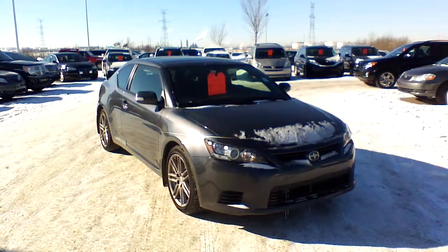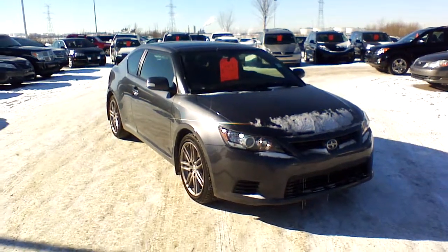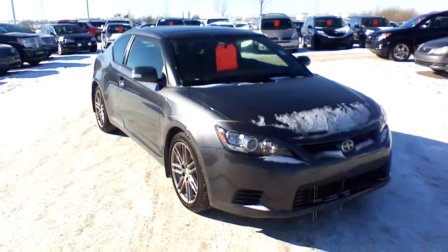Hi Cory, this is Dominic from Surepart Toyota and Cyan. As you are from Camrose, I decided to make a short video presentation of this 2013 Cyan TC for you.